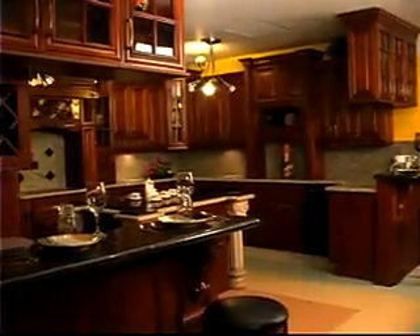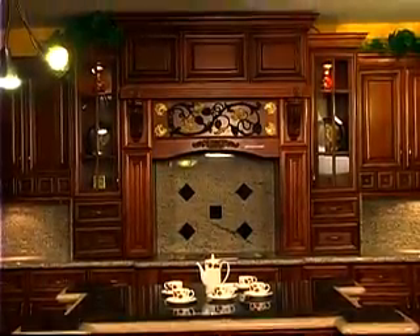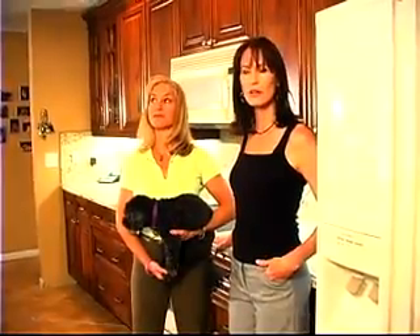We heard about Panda Kitchen and Bath from a friend of ours. She had used them to remodel her kitchen and she was very pleased. She was referred by yet another person, so it worked out well.